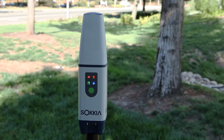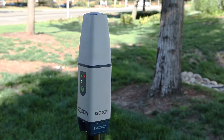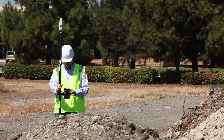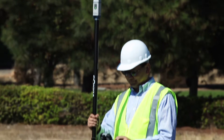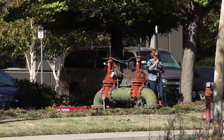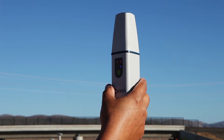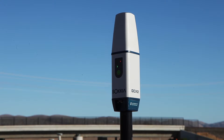Utilizing the integrated modem of the S10 or other cellular-enabled controller, the GCX2 is an ideal precision network rover. No matter what your budget is — for surveying, construction, GIS, or small job site applications — the Sokia GCX2 GNSS solution is for you.